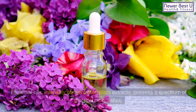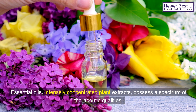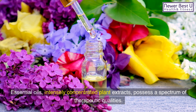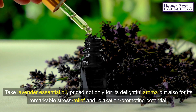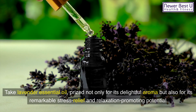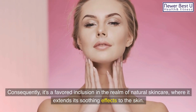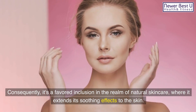3. Essential Oils: Essential oils — intensely concentrated plant extracts — possess a spectrum of therapeutic qualities. Take lavender essential oil, prized not only for its delightful aroma but also for its remarkable stress relief and relaxation-promoting potential. Consequently, it's a favored inclusion in the realm of natural skincare, where it extends its soothing effects to the skin.